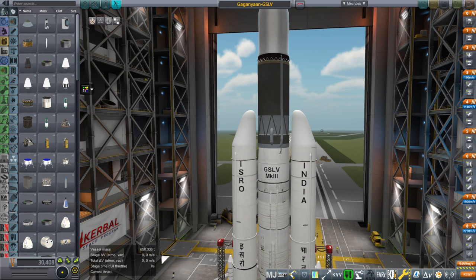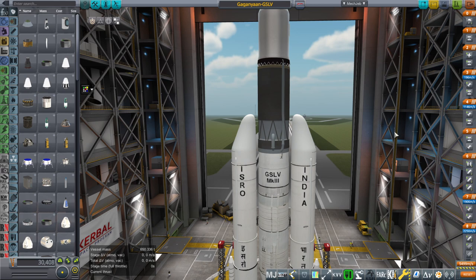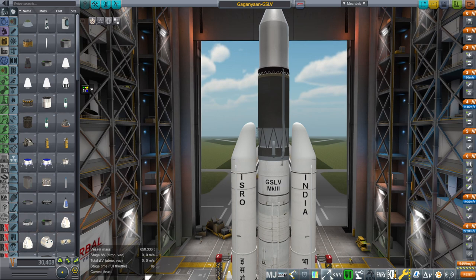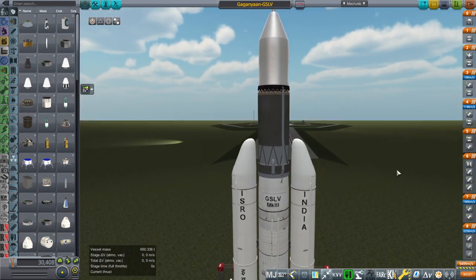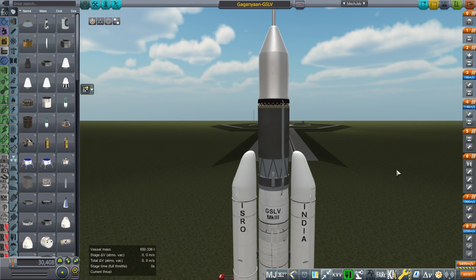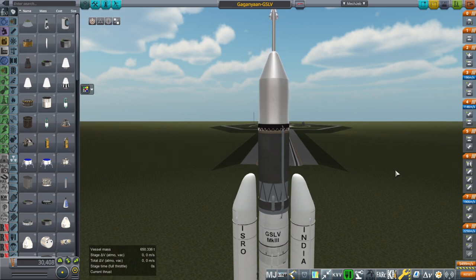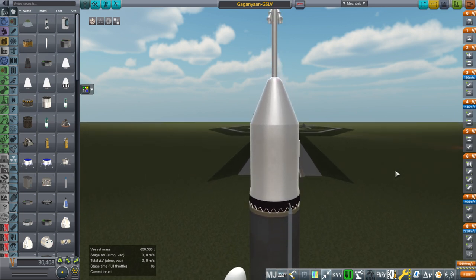Hello everyone and welcome back to Realism Overhaul Sandbox in Kerbal Space Program 1.8.1. In the comments to a recent video, I got a request to make the Gaganyaan spacecraft from India, which they are planning to test later this year or maybe early next year, and then send people in 2022. Gaganyaan actually means 'spacecraft,' so it's a little redundant to say Gaganyaan spacecraft.